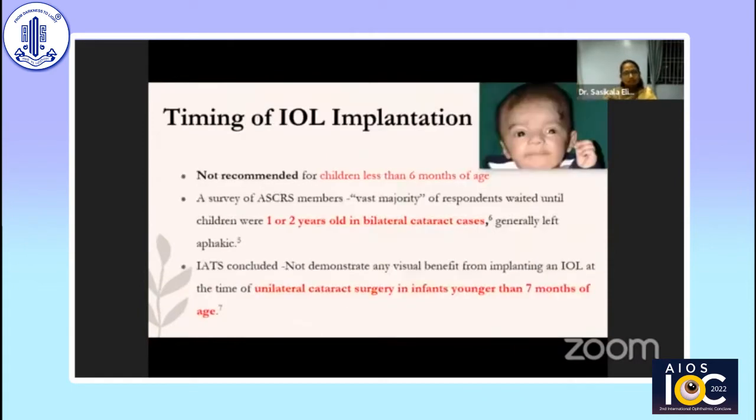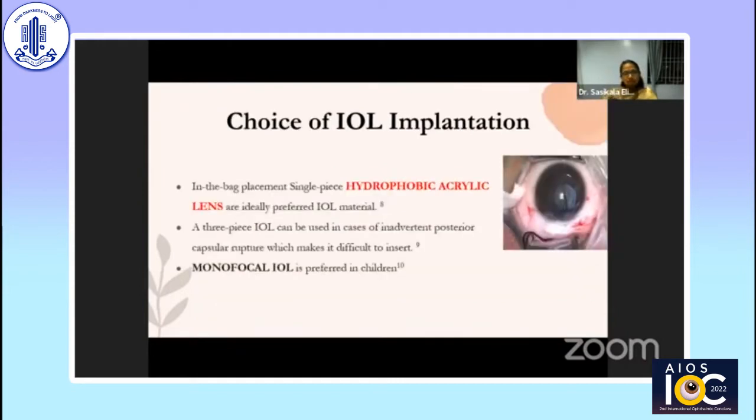Regarding when to place an IOL — intraocular lens implantation is not recommended for children less than six months of age. A survey of ASCRS members showed the vast majority waited until children were one to three years old in bilateral cataract cases. The IATS concluded that it did not demonstrate any visual benefit for implanting an IOL at the time of unilateral cataract surgery in infants younger than seven months of age. In-the-bag placement of a single-piece hydrophobic acrylic lens is ideally preferred; a three-piece IOL can be placed in cases of inadvertent posterior capsular rupture.